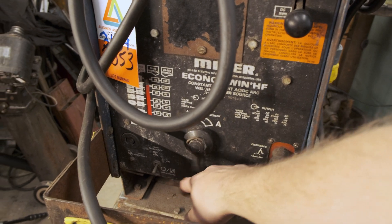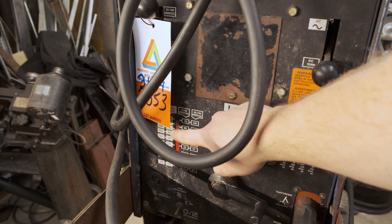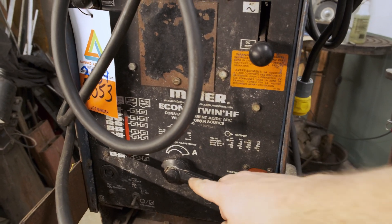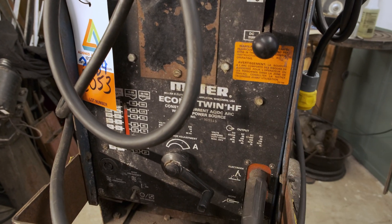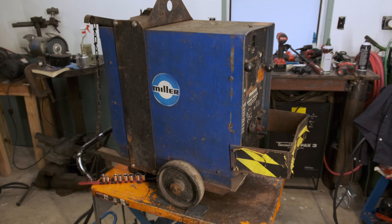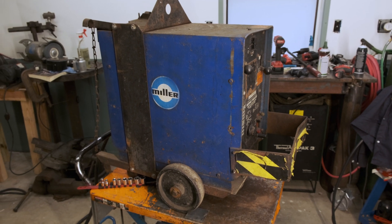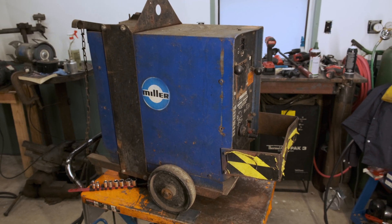The main problem I see is that this handle, when you spin it, doesn't change anything on the amperage indicator. I don't know if it's just disconnected or if there's a missing set screw or something like that, so we're definitely going to open it up and find out. I've got the leads pulled off the top and boy is this welder dirty. The next order of business is going to be to degrease it a little bit and just get it reasonably clean.